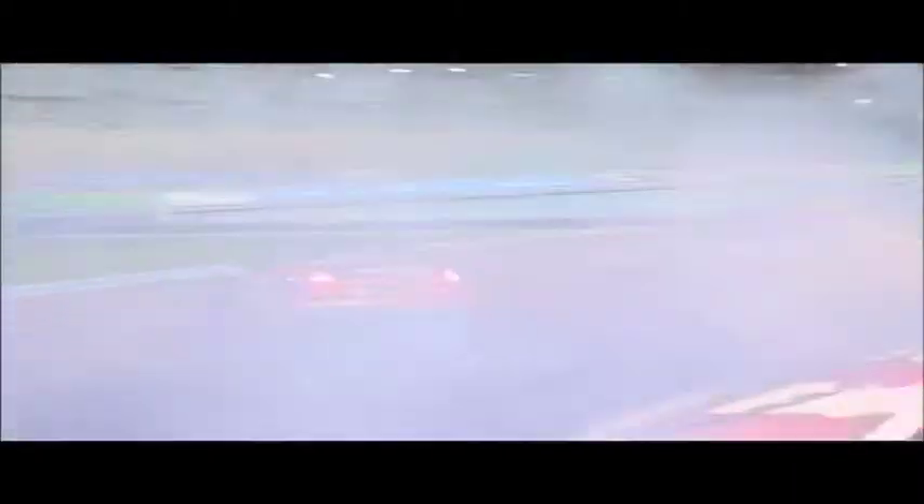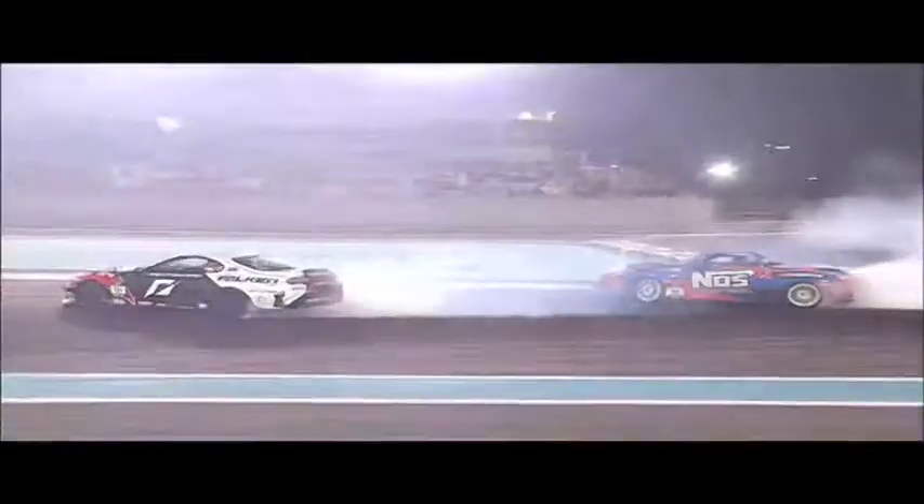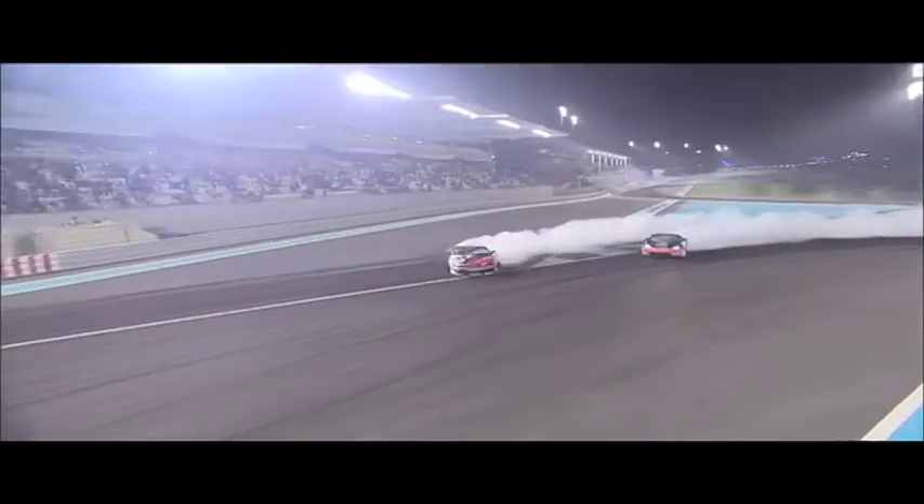And then on to the final between Frederick Azabo in the Toyota Supra and Chris Fosberg in the NOS Nissan 350Z. But the run wasn't without incident, as Fosberg overcooked the left-hander and took out Azabo's onboard camera. This killed his rhythm for the rest of the run, which meant it was the Norwegian 26-year-old rookie Frederick Azabo who took the win.